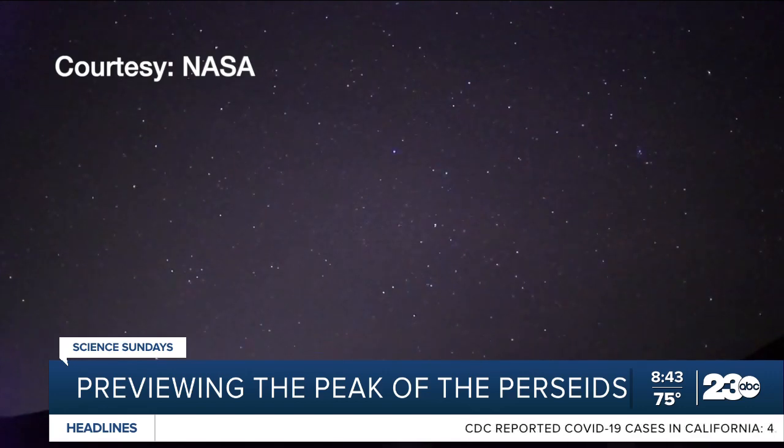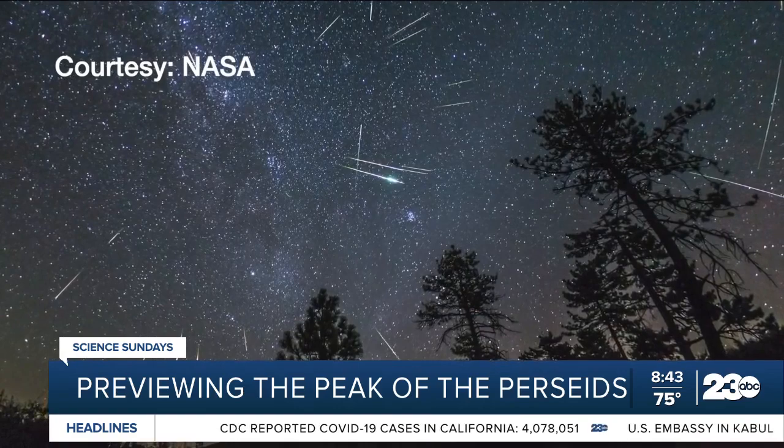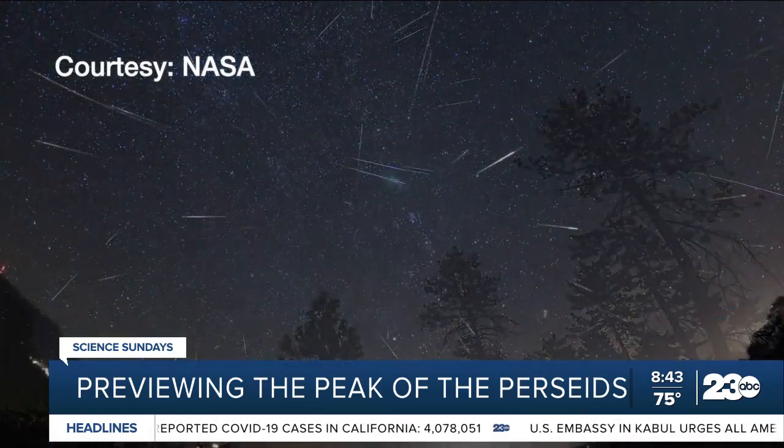You could see several meteors per minute. This year's Perseids benefit from a moon that sets in the evening, so it won't wash out the fainter meteors, giving you more to enjoy throughout the night.